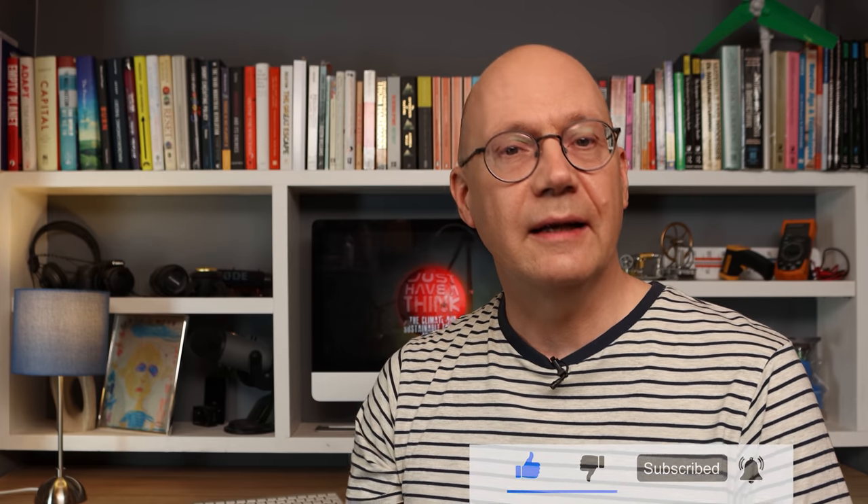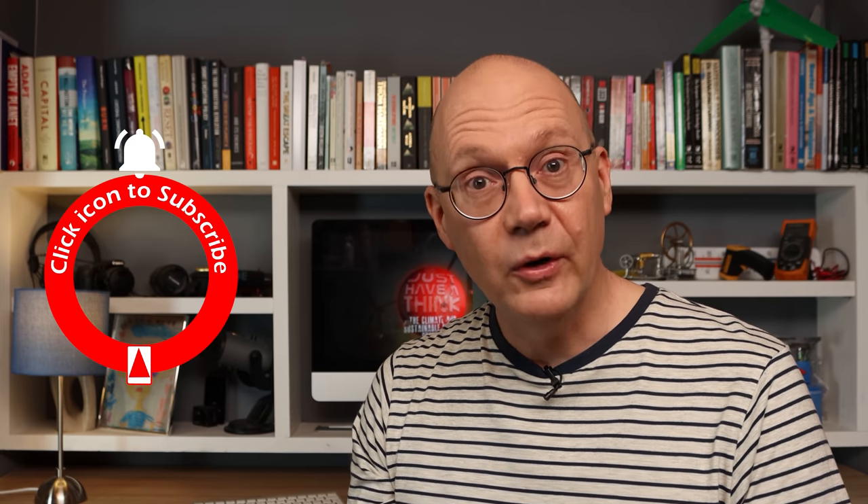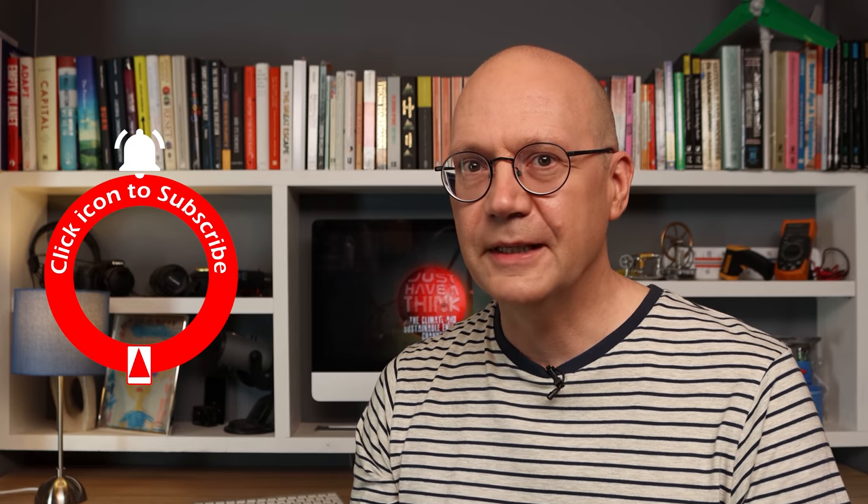You can also hugely support the channel absolutely for free by subscribing and hitting that like button and notification bell. It's dead easy — just click the links on screen. As always, thanks very much for watching. Have a great week and remember to just have a think. See you next week.